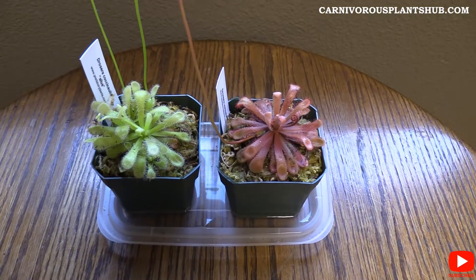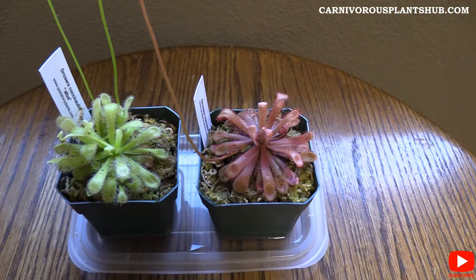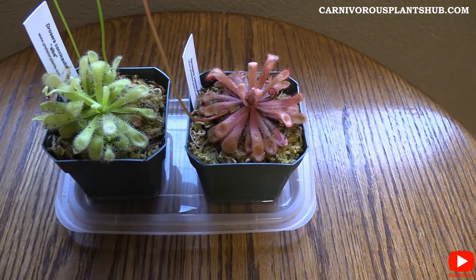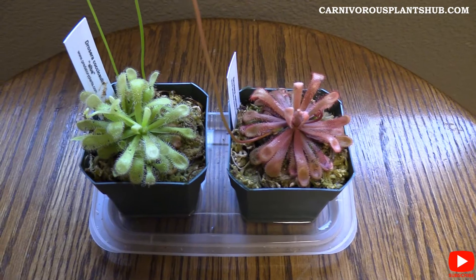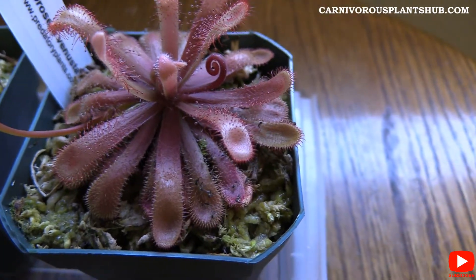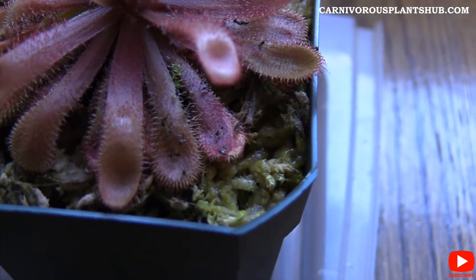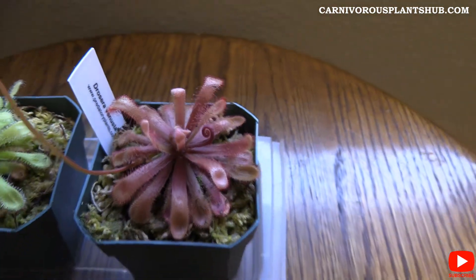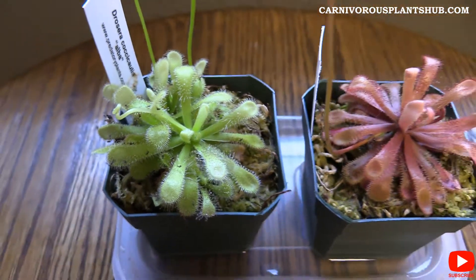They've been doing a good job growing. When I first got them they did a really good job of keeping dew on them, but right now we're in the middle of winter and I'm having a hard time keeping the humidity up. The shelf with more humidity is a little too low for these flower stalks, so I had to move them to a different shelf. There's a little bit of dew on them but not as much as I'd like — though you can see they're still catching bugs, including gnats.